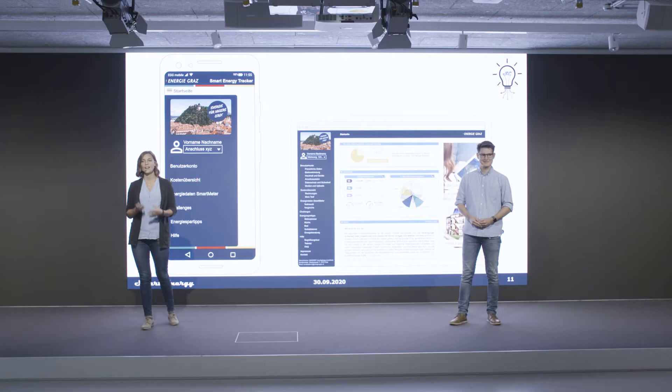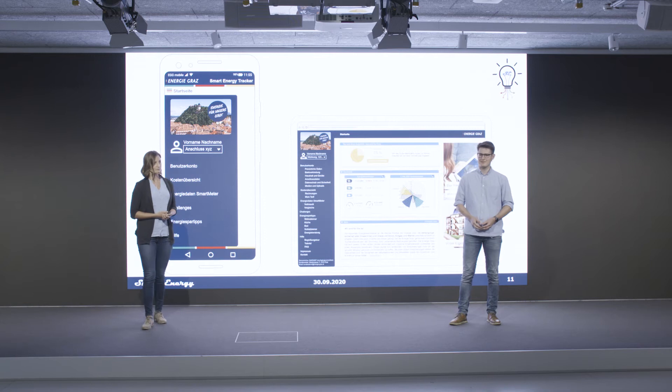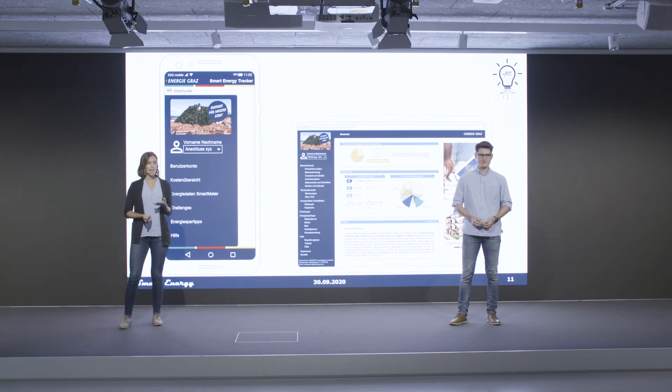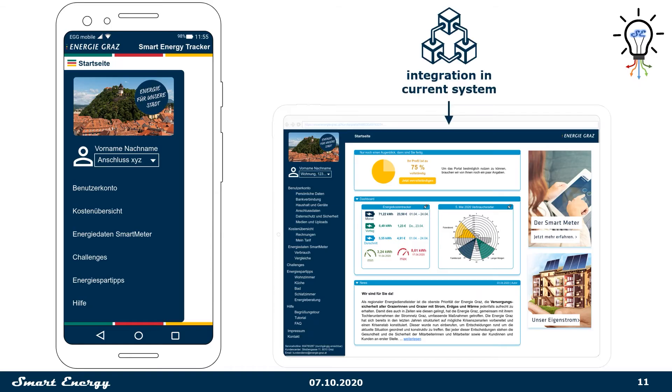That's why we opted for an app concept — our Energie Graz Smart Energy Tracker. It's the most convenient solution for any customer and combines all requirements into one solution. Here's a mock-up of our app. You can use it on your smartphone, tablet, and PC. For optimal compatibility and usability, it is integratable in the current online portal of Energie Graz.